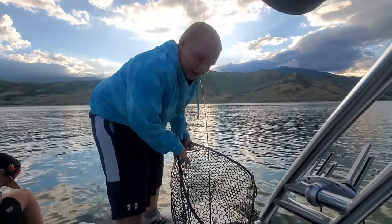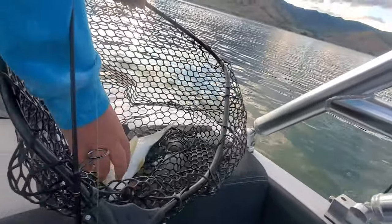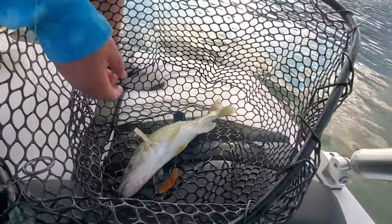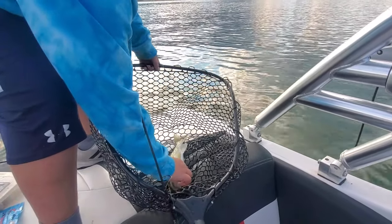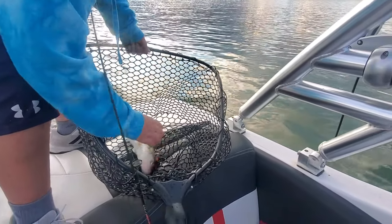Hooked up on this walleye. I was just reeling in because we were going to check our ned rigs. And then I felt a tug, set the hook, and bang — this walleye!